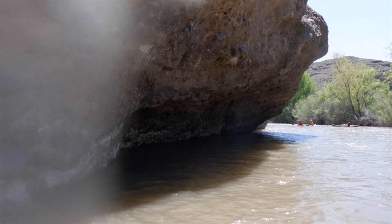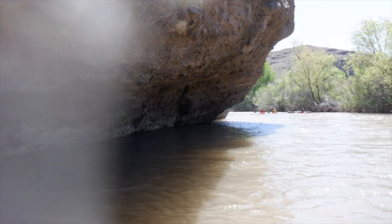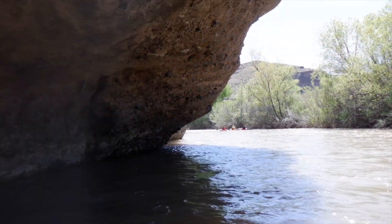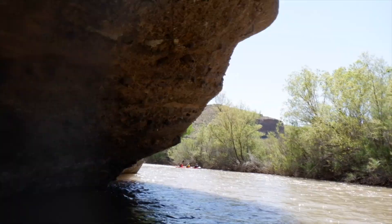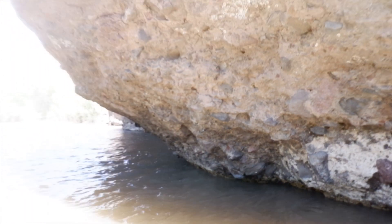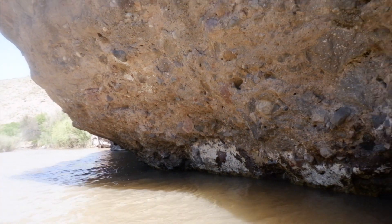Along the river, sometimes you get undercuts. Usually you stay away from a lot of these because they can be dangerous, but there's no fast water in here so I think we're going to be okay. I'll drop the camera and paddle. As you can see, I did drop the camera and paddle.